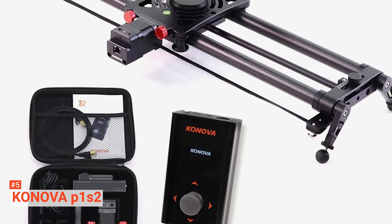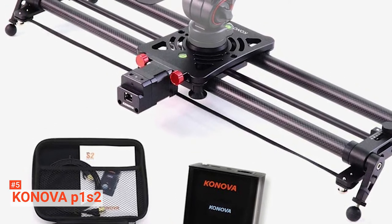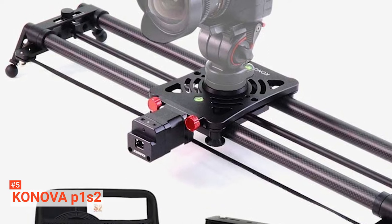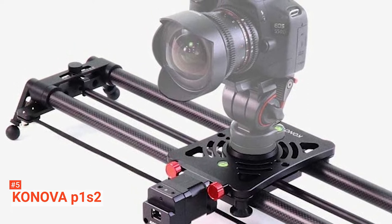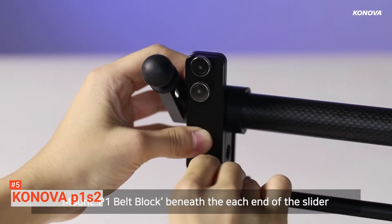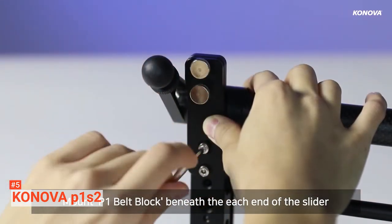The fifth product on our list is the Konova P1 S2. Whether you're a professional or just really passionate about your photography hobby, you should know that a motorized camera mount such as this one from Konova is a must-have to get the perfect shot. Konova is one of the largest retailers and manufacturers specializing in studio, photographic, and video equipment products in South Korea. They always produce high-quality practical gear, so it's not surprising they're on our list.